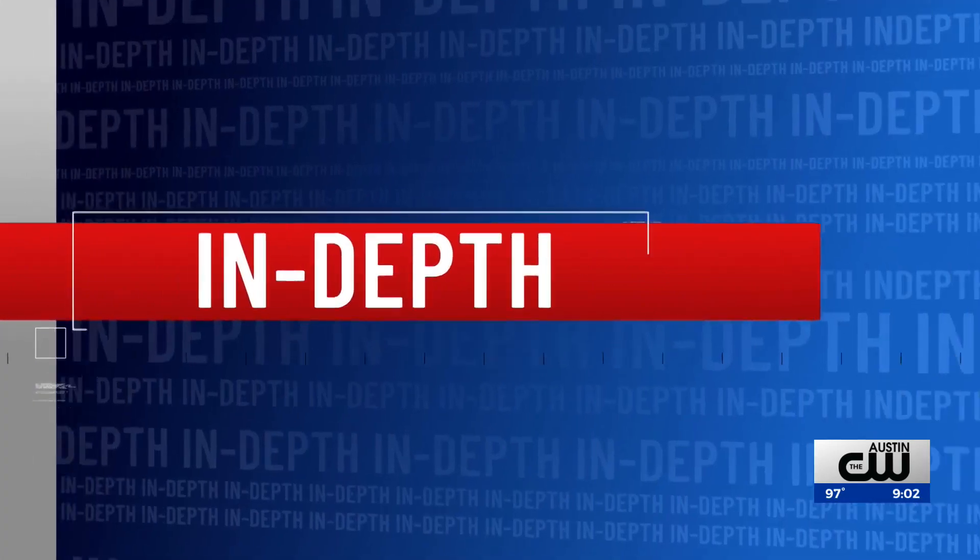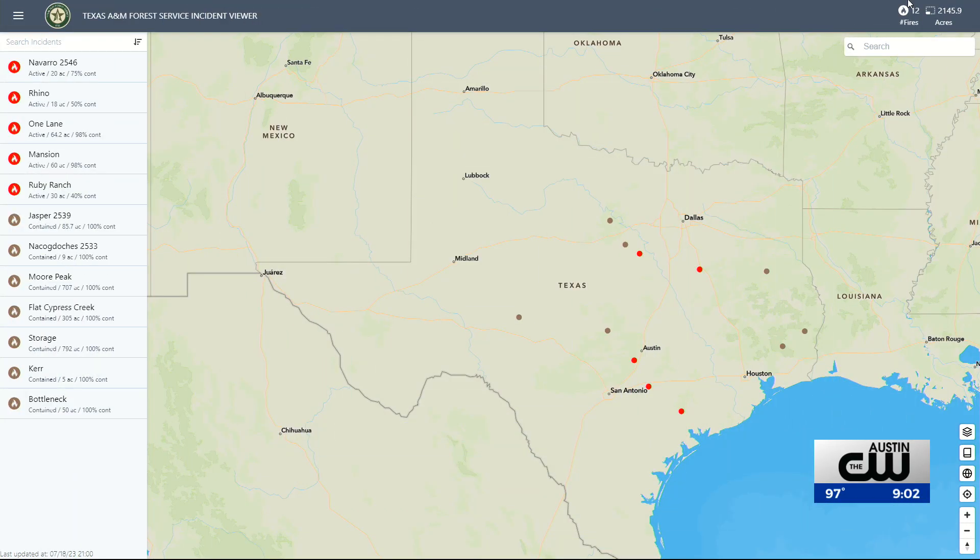Digging deeper into the state's wildfire threat — this is a real-time look at the current fires burning across Texas. The red dots on this map from the Texas A&M Forest Service show four fires, including Ruby Ranch. The Forest Service just raised the wildfire preparedness level to level three due to current and expected wildfire activity across several regions of the state.